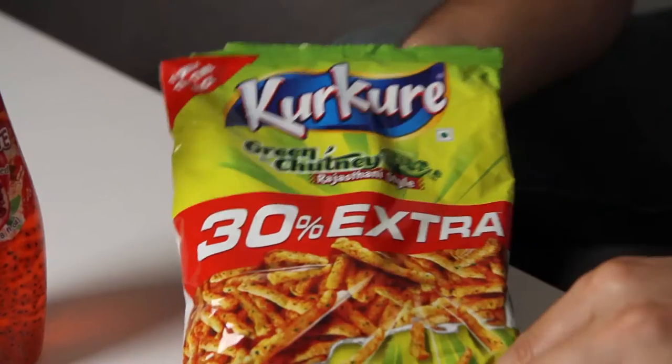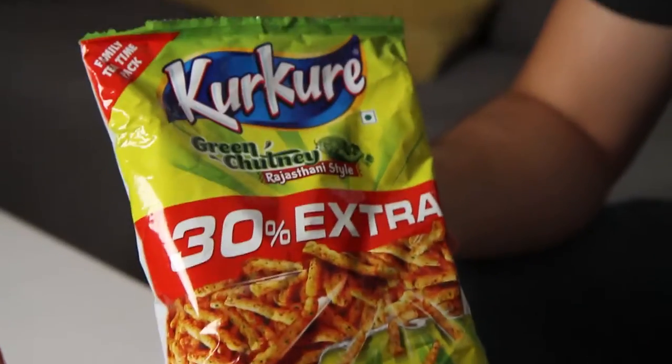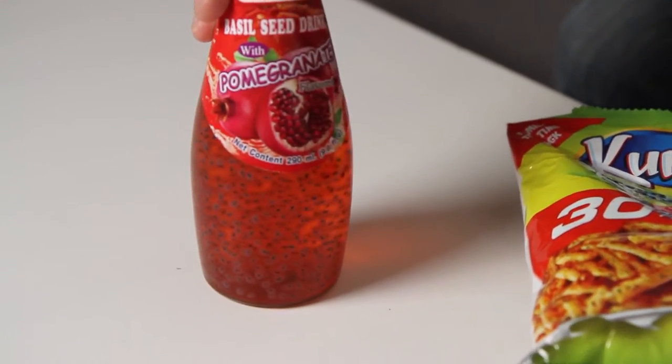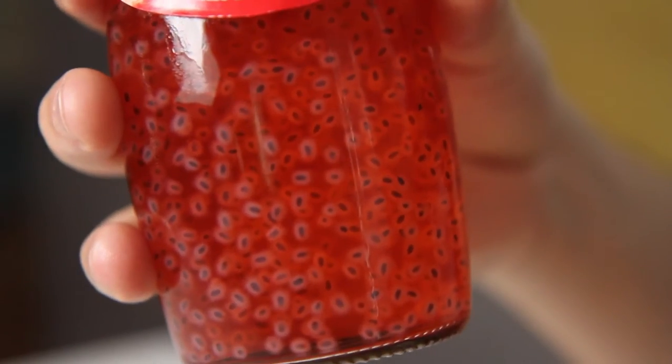Okay everybody, welcome back to another Snack Geo Bite. We are finishing off what we got at the Indian grocery store last week. First off, we have these kurkuri green chutney rice corn stick things. It's a savory snack. And then secondly, we'll be reviewing this really strange looking pomegranate flavored basil seed drink. Let's start with our savory snack.